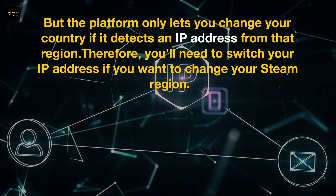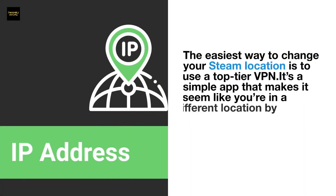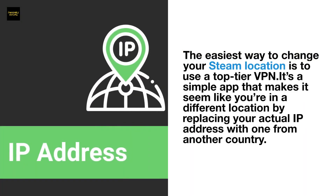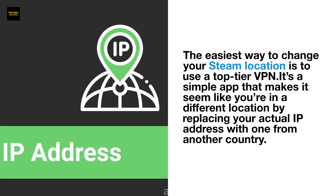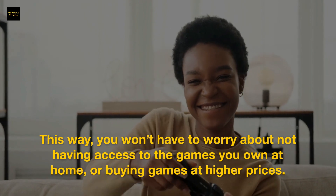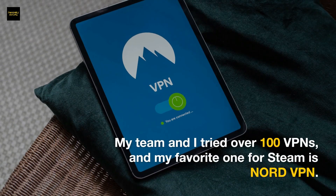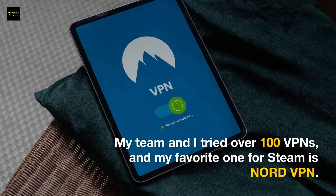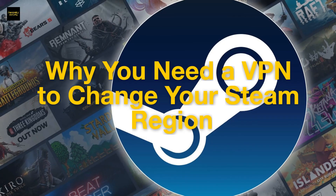Therefore, you'll need to switch your IP address if you want to change your Steam region. The easiest way to change your Steam location is to use a top-tier VPN — a simple app that makes it seem like you're in a different location by replacing your actual IP address with one from another country. My team and I tried over 100 VPNs, and our favorite one for Steam is NordVPN.